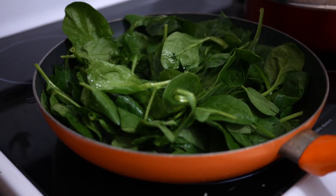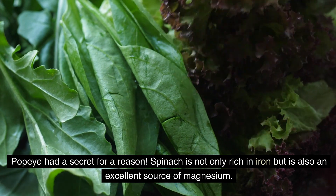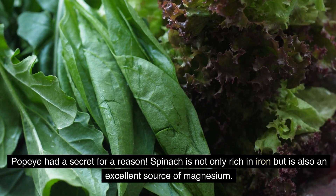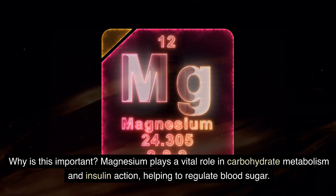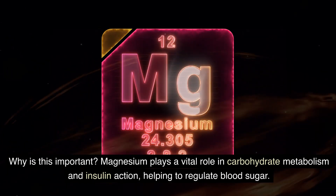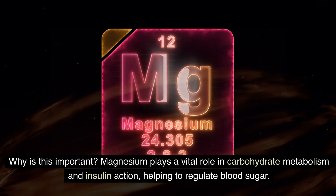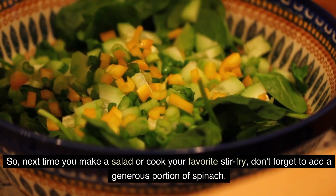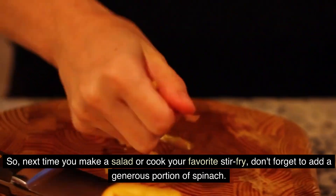Spinach — Popeye's secret weapon. Popeye had a secret for a reason. Spinach is not only rich in iron but is also an excellent source of magnesium. Magnesium plays a vital role in carbohydrate metabolism and insulin action, helping to regulate blood sugar. So, next time you make a salad or cook your favorite stir-fry, don't forget to add a generous portion of spinach.